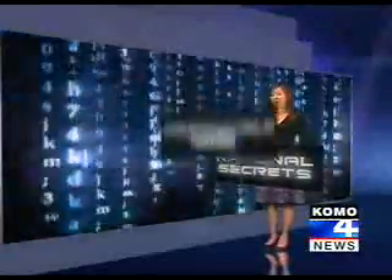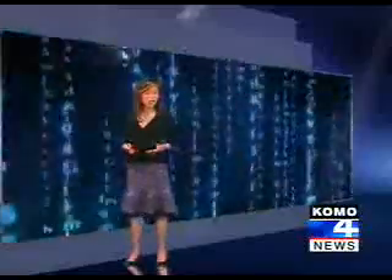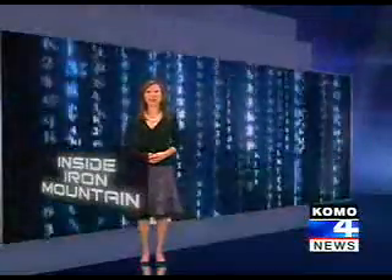When it comes to protecting national secrets, the government goes deep underground — a virtually indestructible mine filled with files, patents and secrets. It's the place Bill Gates chose to protect some priceless artifacts, and I got to see what few eyes have seen inside Iron Mountain.